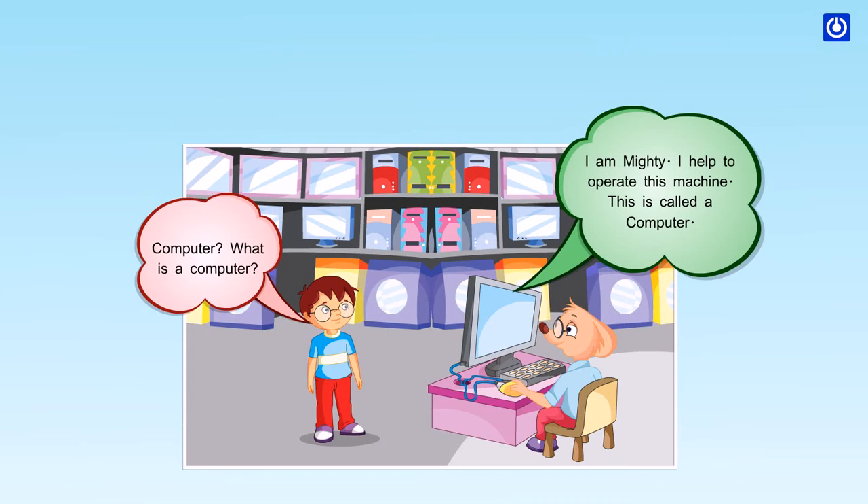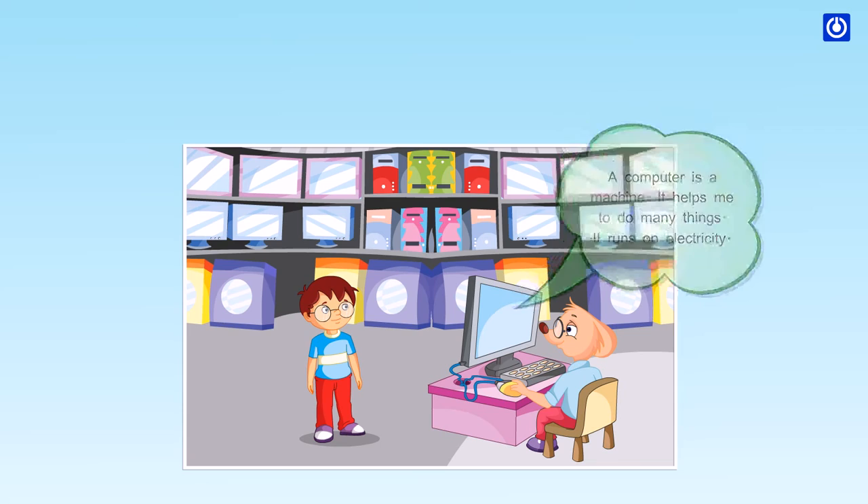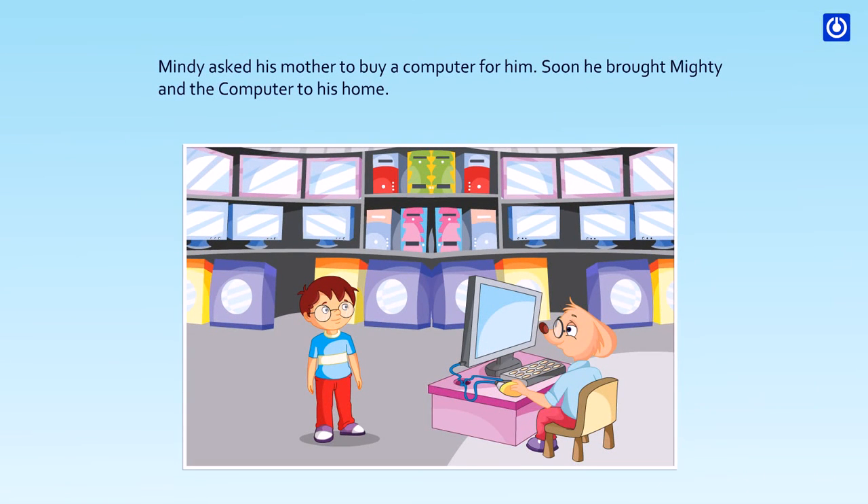Computer? What is a computer? A computer is a machine. It helps me to do many things. It runs on electricity. Mindy asked his mother to buy a computer for him. Soon, he brought Mighty and the computer to his home.